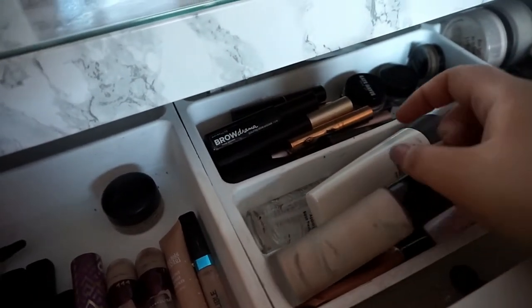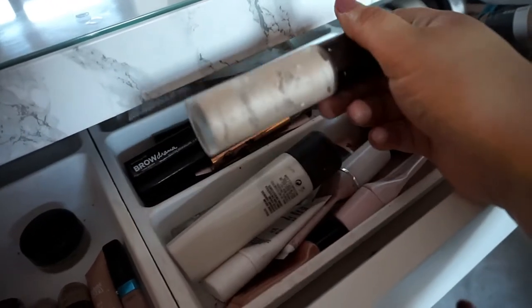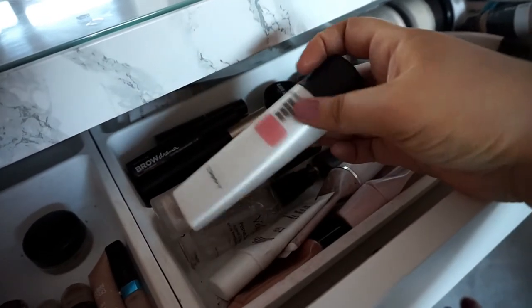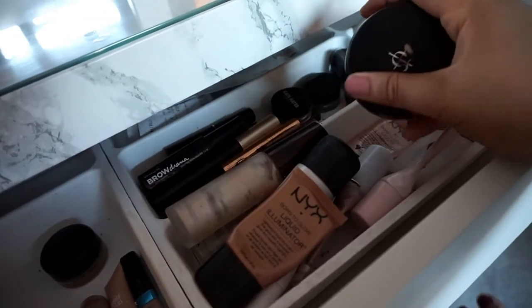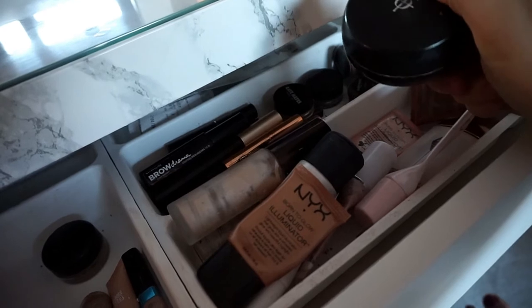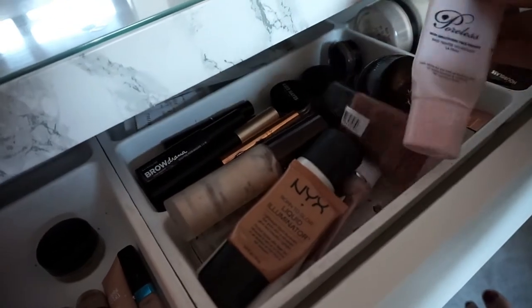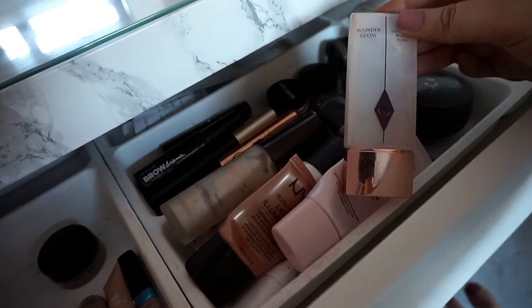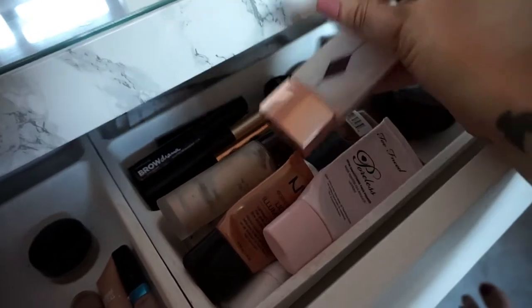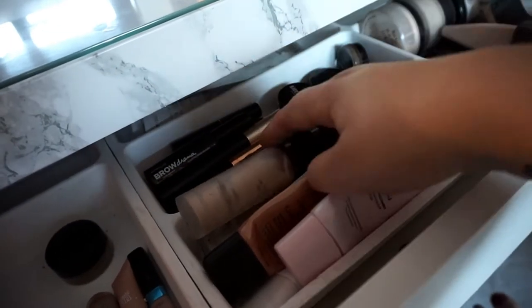Here is all my liquid highlighters, primers and moisturising things. Becca Backlight Primer — so good. MAC Strobe Cream — it's alright. NYX Liquid Illuminator — really nice. Illamasqua Radiant Veil. Some more NYX ones in different colours. Too Faced Poreless — very good. Charlotte Tilbury Wonder Glow — really nice, you can use it on days when you want no makeup; it just gives you a really nice glowy base.